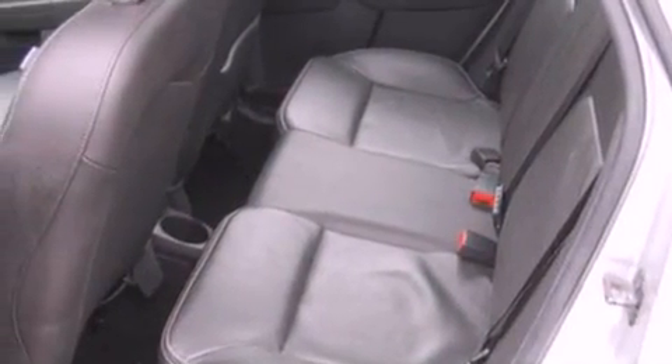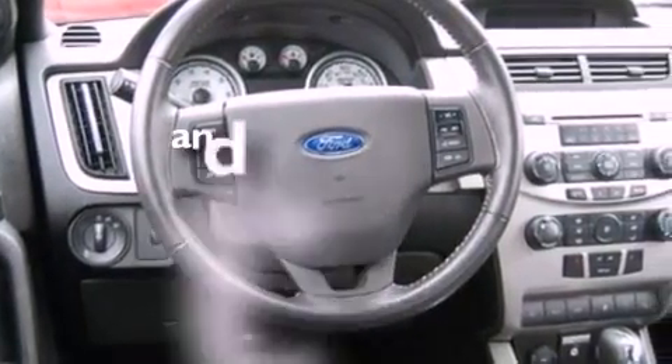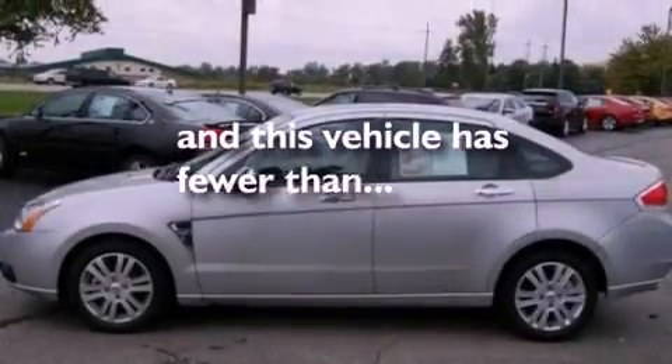Additional features include a multi-link rear suspension, aluminum wheels, a low-tire pressure indicator, external temperature display, and this vehicle has fewer than 27,000 miles on the odometer.